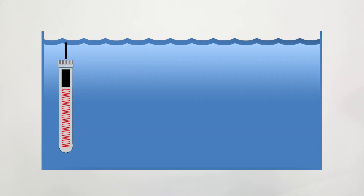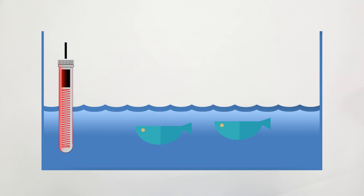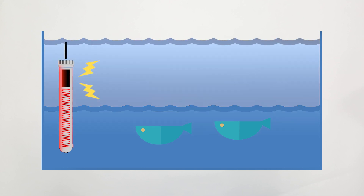Up until now, the technology we chose to heat our aquariums has been resistance wire. The ongoing problem with this type of technology is that if it is exposed to air or covered in debris, the heat is unable to release quickly enough, resulting in a rapid temperature spike.